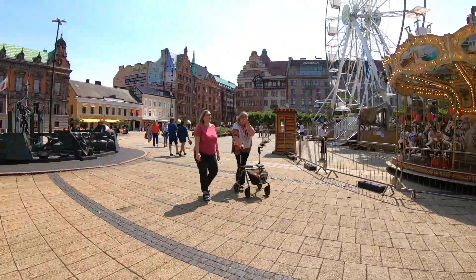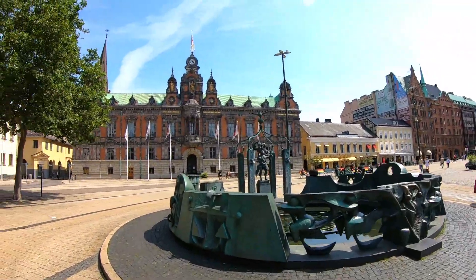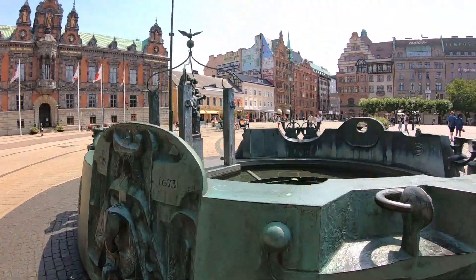This beautiful place is the city center of Malmo and here we can see the giant wheel and also most of the important buildings of the city of Malmo.